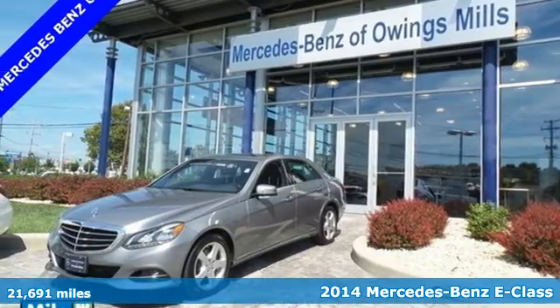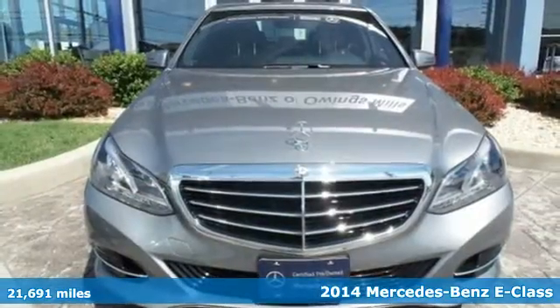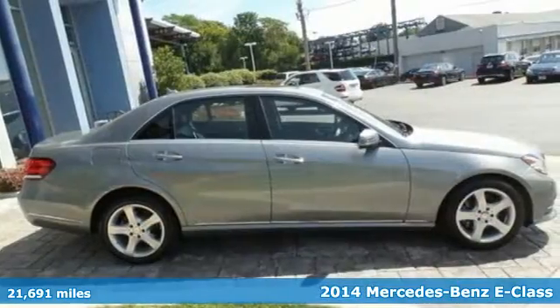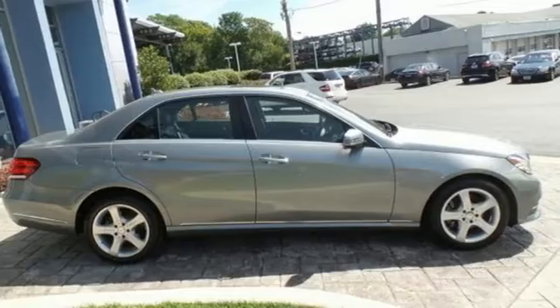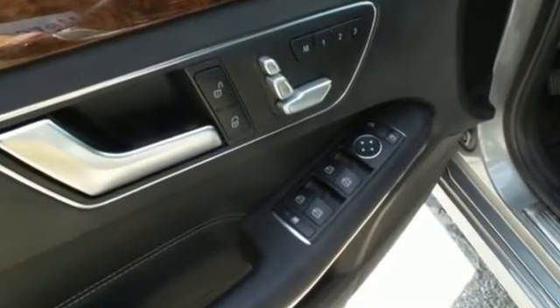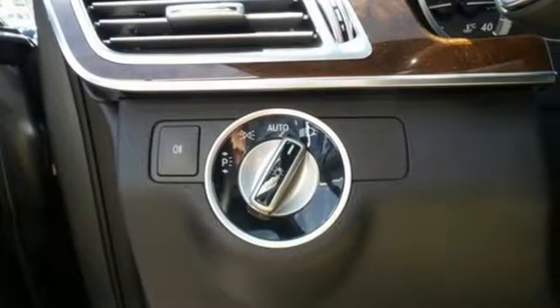Here's a 2014 Mercedes-Benz E350. Its design is cleaner and richer than in past years. The appearance will catch your eye and its many features will draw you in. It has dual exhaust, rain-sensing wipers, a power moonroof, and heated mirrors.